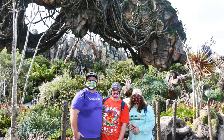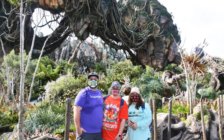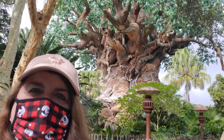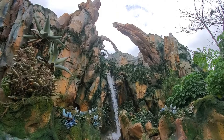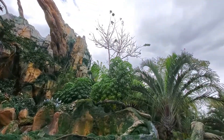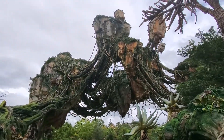Jumbo, guys! On our recent trip to Animal Kingdom in Walt Disney World, we decided to make the journey to Pandora, World of Avatar. Always a treat, this incredible land is beautiful and enchanting. As we ventured through the Valley of Moara, we decided to grab a bite at Satuli Canteen. It's always a must-do for us, and it's a can't-miss to refuel for your adventures in Animal Kingdom.